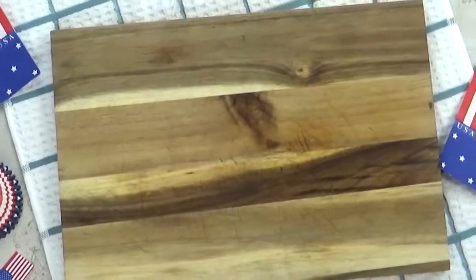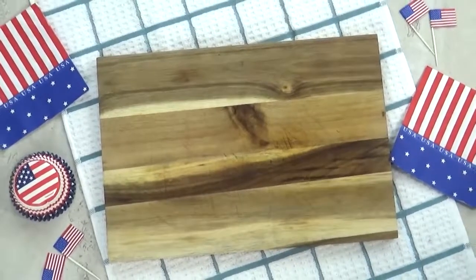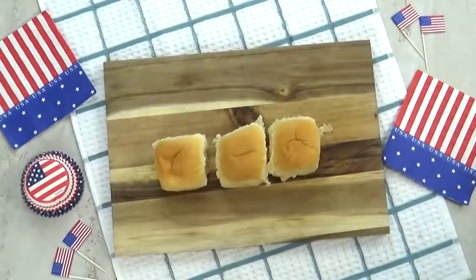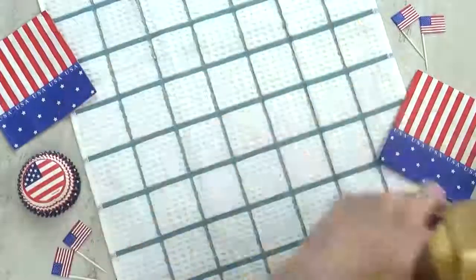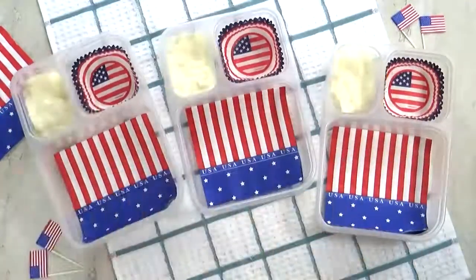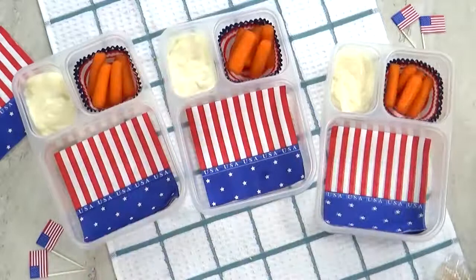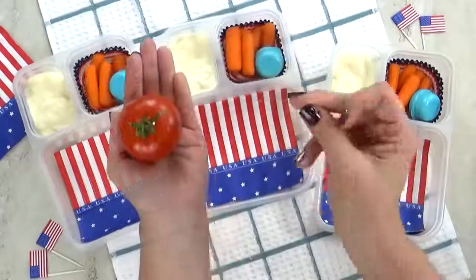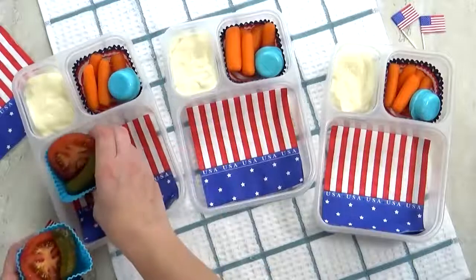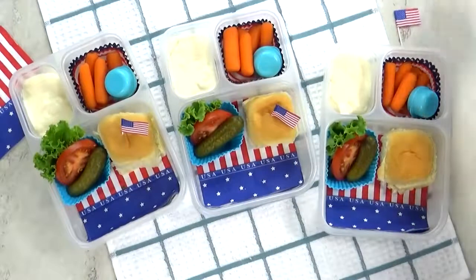Welcome to lunch idea number three. This one I'm calling the All-American Burger — it's going to be a hamburger DIY. Today's burgers are actually going to be mini sliders. For the bread, I'm using some King's Hawaiian rolls — the savory butter rolls, not the sweet ones. Next up, I'm going to add some peach yogurt. For our vegetable today, I'm gonna throw in some baby carrots with some ranch. To go along with our burgers, I've sliced up some tomato, a mini dill pickle, and a little bit of lettuce. So I'm gonna get my rolls in there and add a cute little American flag pick — I had these leftover from the 4th of July.